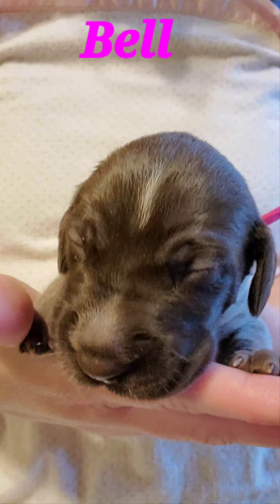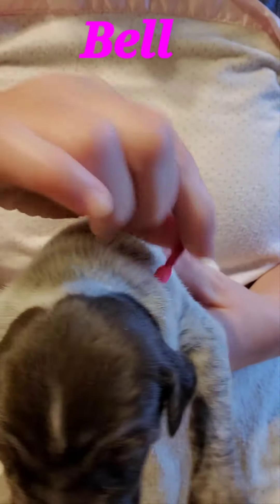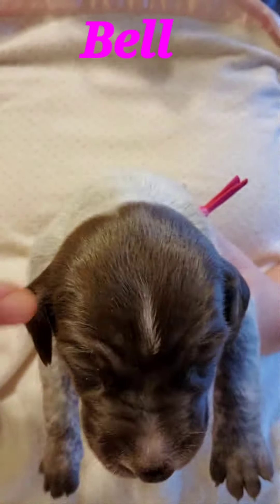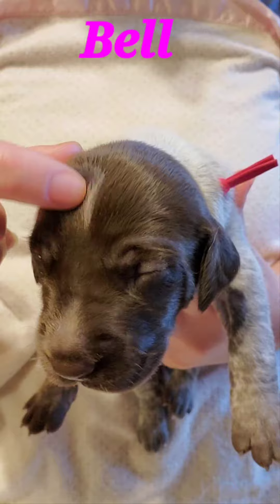Hi there! Here we have Belle. Belle is from Iris's Litter. Belle wears our dark pink collar. Belle has that solid liver head with a little tiny white strip here on her forehead.